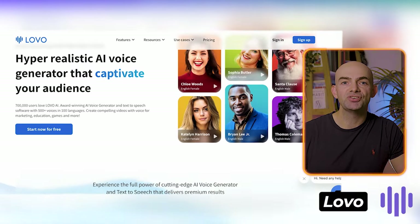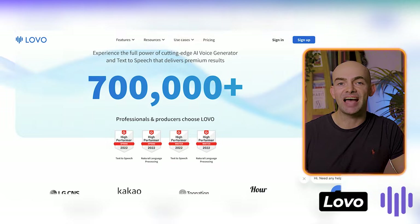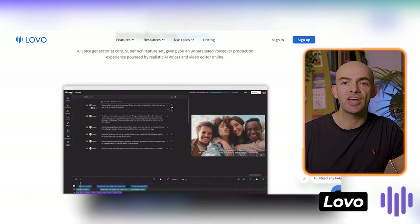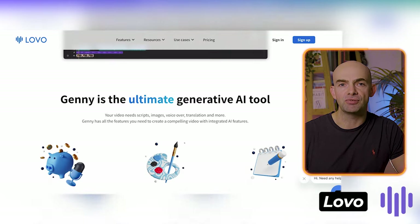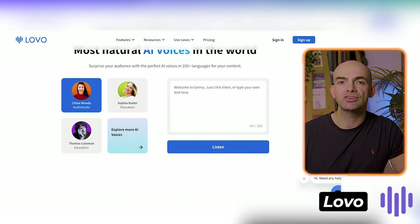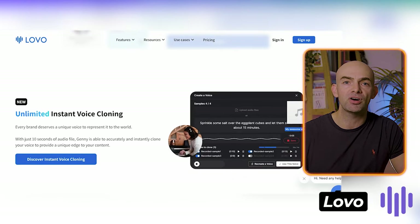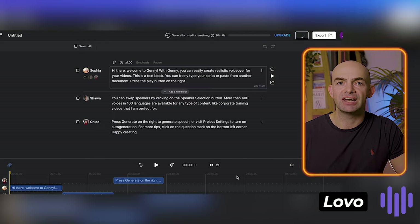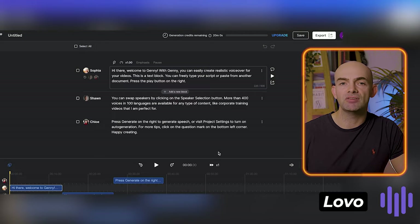Lovo is an AI voice generator used by thousands of businesses and content creators. This feature-packed platform helps you create engaging content with realistic human voices with over 25 different emotions. The software boasts a large library of 400 voices for marketing, social media, explainer videos, podcasts, and loads of other purposes too. The voices are available in 100 different languages so that you can create content for your global audience.